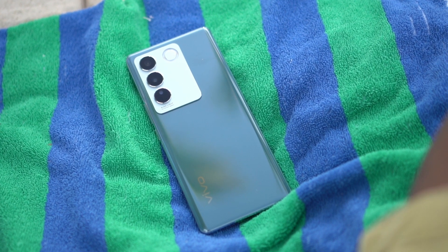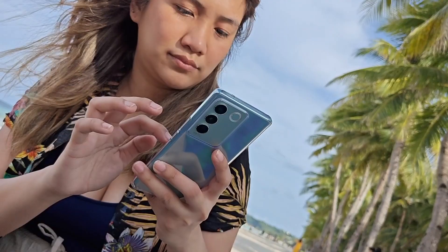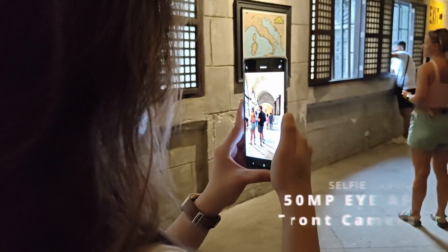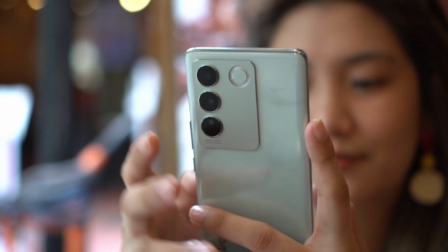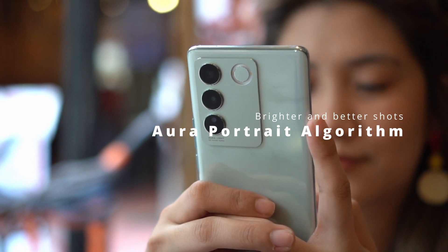Vivo Philippines has just launched their newest smartphone, the Vivo V27 5G. We also have the V27E, which is a more affordable version. The V27 5G is made for content creation, featuring a 50-megapixel IAF selfie camera, a Sony IMX766V sensor, and the Dimensity 7200 chipset from MediaTek. There's also an auto portrait algorithm which improves portrait and night shots.